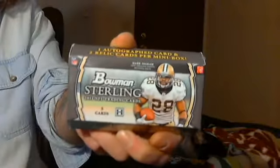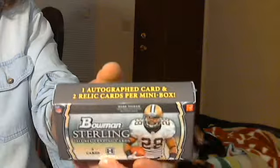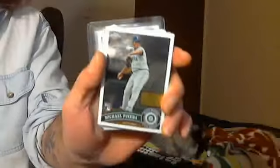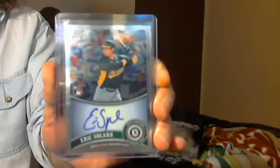Hello folks, I have a mini box break of Bowman Sterling, guaranteed to get one auto and two relics. I opened up a couple three packs at the shop of Topps Chrome baseball and got a Michael Pineda rookie and an Eric Sogard auto out of like three or four packs, so that was nice. Got the auto out of the box, so I won't go back and buy any more packs of Topps Chrome baseball for a few days.